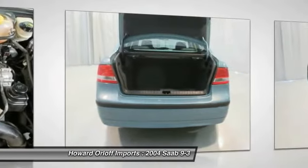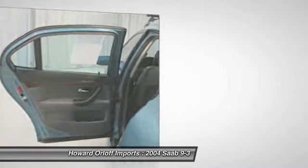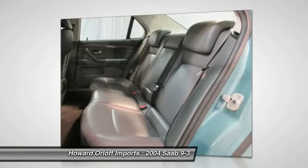Roomy yet easy to maneuver, its manual transmission and strong gas I-4 2.0L 121 engine have lots to offer at a value price.